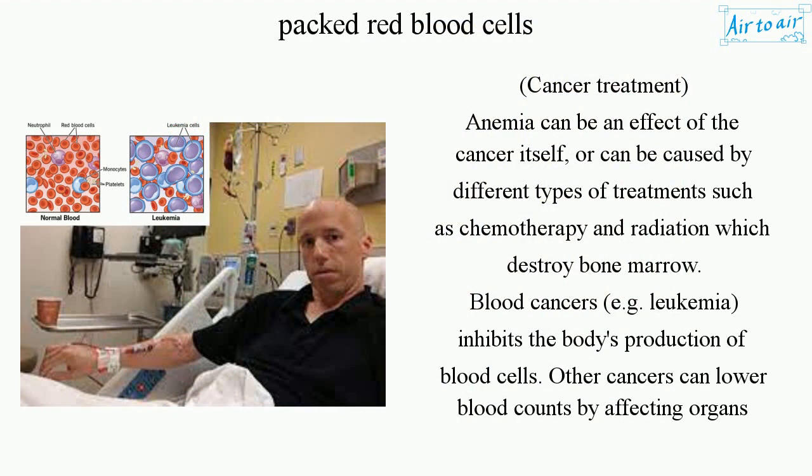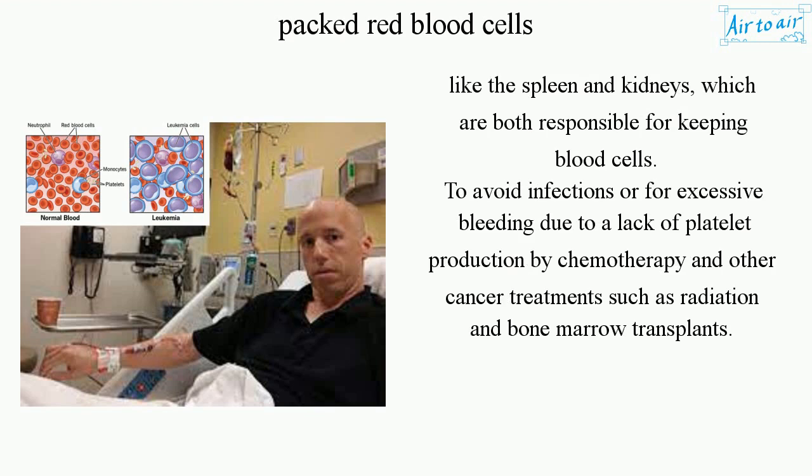Cancer treatment-related anemia can be an effect of the cancer itself, or can be caused by treatments such as chemotherapy and radiation, which destroy bone marrow. Blood cancers, e.g. leukemia, inhibit the body's production of blood cells. Other cancers can lower blood counts by affecting organs like the spleen and kidneys, which are responsible for keeping blood cells, or due to excessive bleeding caused by a lack of platelet production from chemotherapy, radiation, and bone marrow transplants.